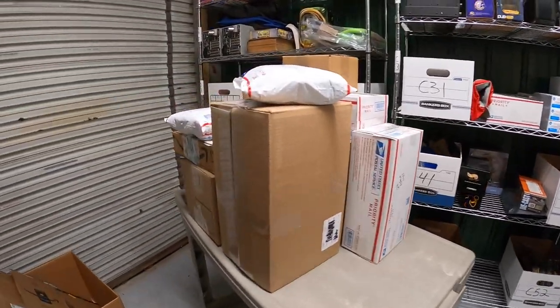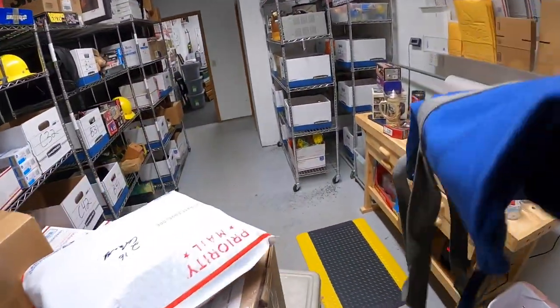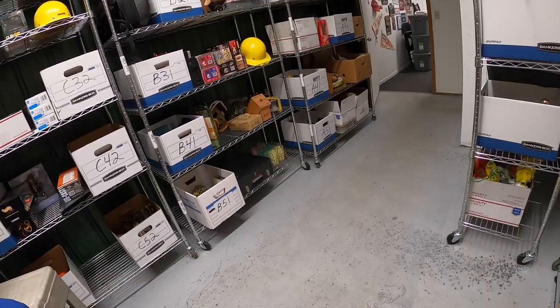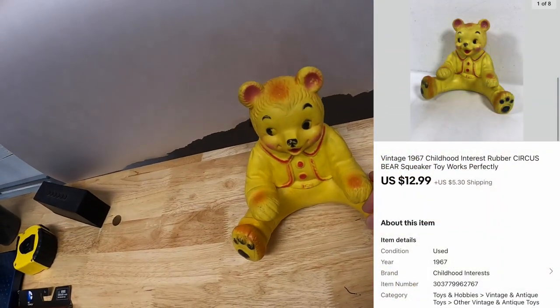Next thing is a Paul McCartney bag right up here. I got probably five or six of these as part of a bulk buy over a year ago, and I'm pretty sure this is the last one. That sold for $11.99 plus shipping. Next thing is a little toy bear. Got this in a bulk buy, so I've got about 50 cents into it. That sold for $12.99 plus shipping. That bear's going out to a viewer named Shane, who says thanks for the education — he and his wife have been reselling for about a year. His wife started a YouTube channel called Flipping Funky. Shane, thank you for the support — I'll be happy to check out the channel.